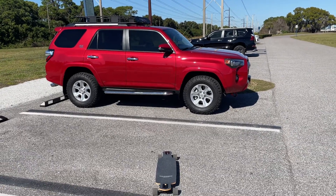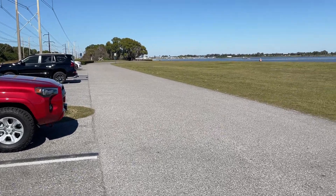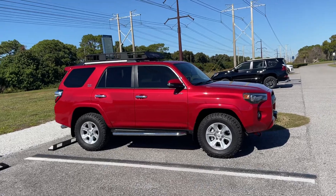Hey, how's it going everyone? Sarasota Tim. Got the longboard out today here at Nathan Benderson Park in Sarasota. Just came from the car wash, got the 4Runner looking good.